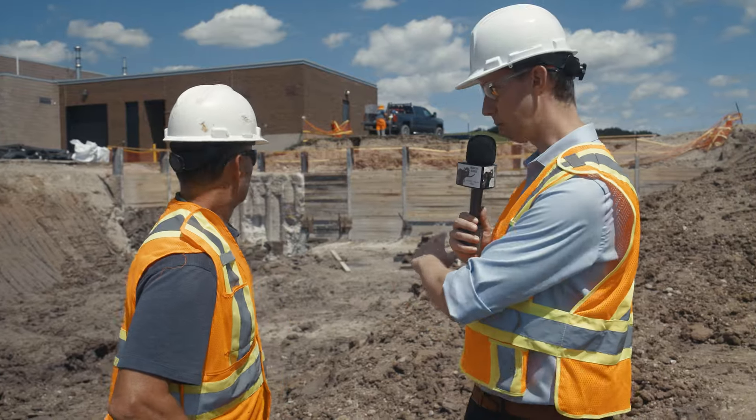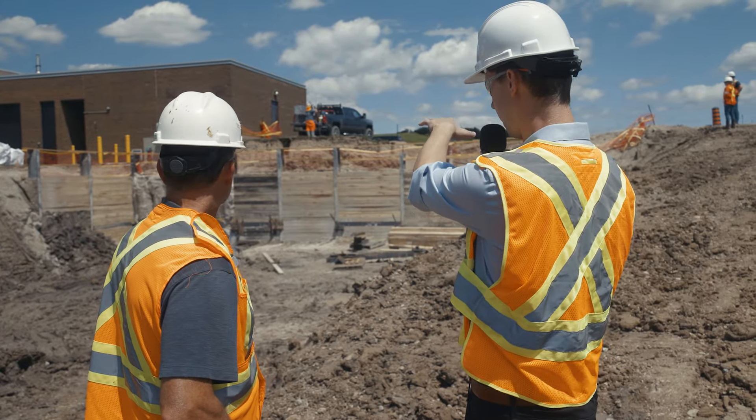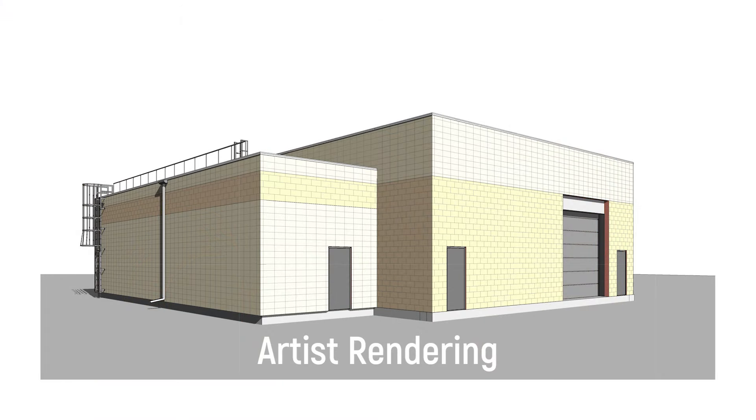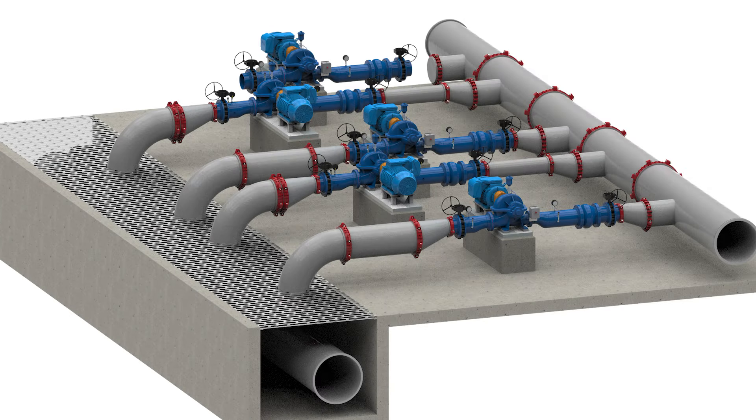Do you know where the pedestals will sit that the pumps themselves will be set on top of? We have a sump pit that's quite low, down to an elevation of 241. Then we have a lower pit which will host a lot of the piping, and then the main basement floor which will host all the pumps.